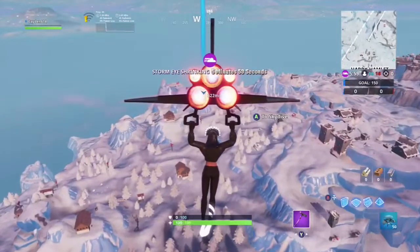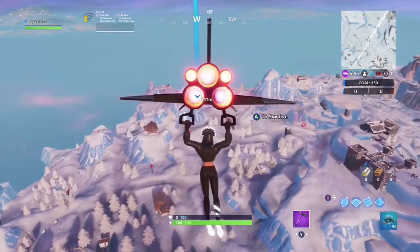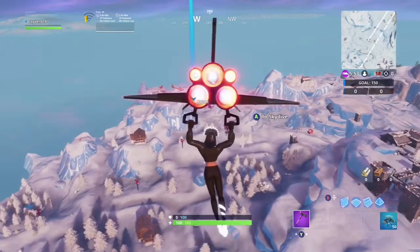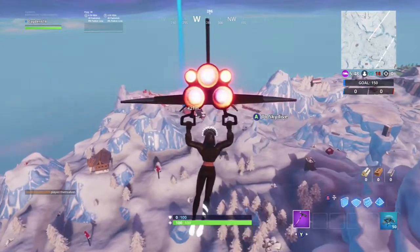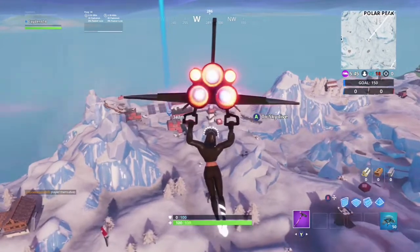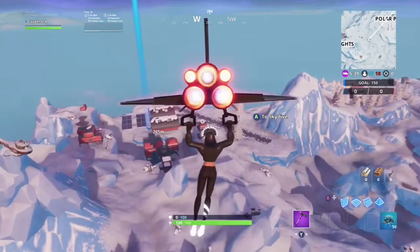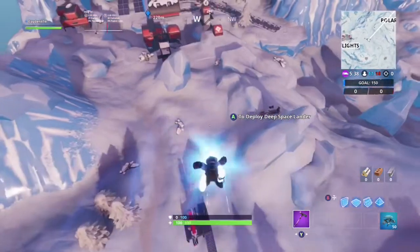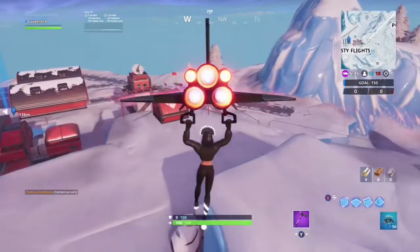Here we have forfeit number 75. It is found within an airport hangar in Frosty Flights — the one closest to the ocean. There are two hangars that used to have planes, but they got removed. It's the one furthest west, the one closest to the ocean.